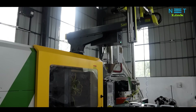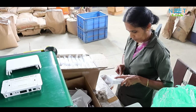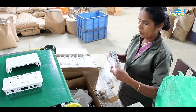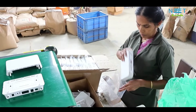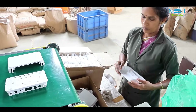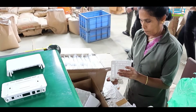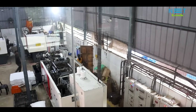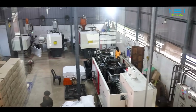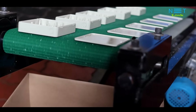Once the molded cabinets reach the sorting station, a person will check each and every cabinet and remove all unwanted particles from them. Then it will be sorted into the cutting box. Before installing the automation system, the maximum production was around 2000 units per day. But now with the automated system, we consistently reach the maximum capacity of 2500 units per day per machine.